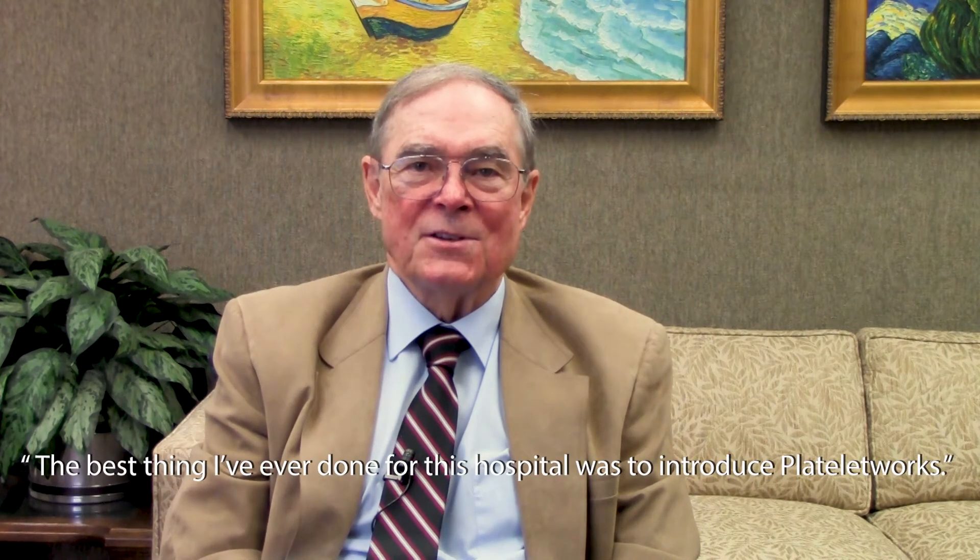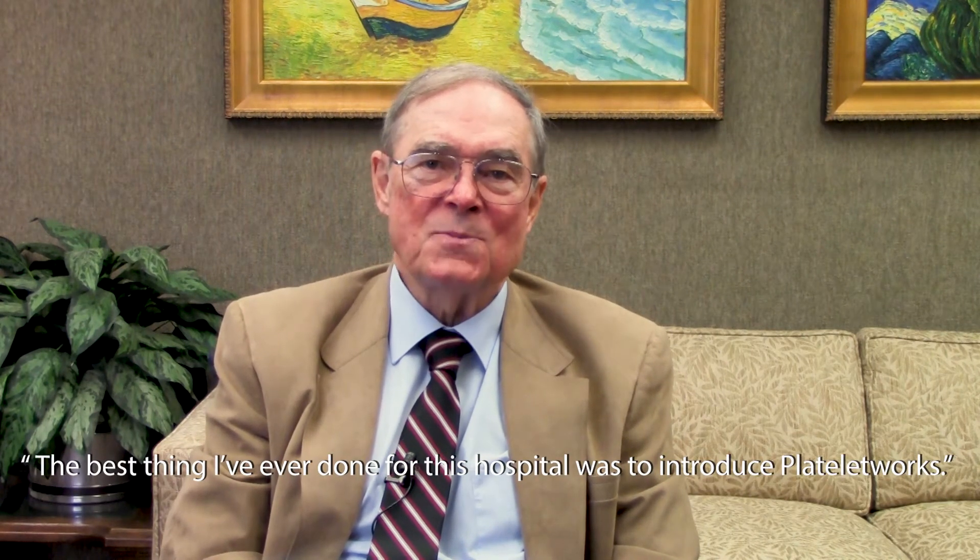"The best thing I've ever done for this hospital was to introduce Platelet Works." Hi, I'm Tipton Goliath, and I heard this statement on three occasions at our focus groups this year.